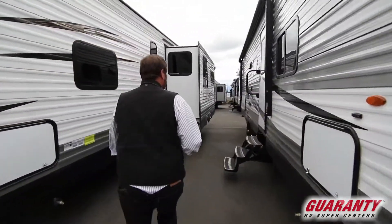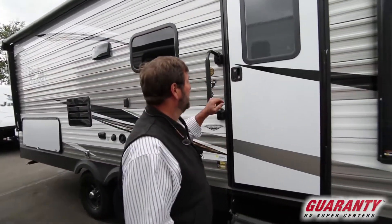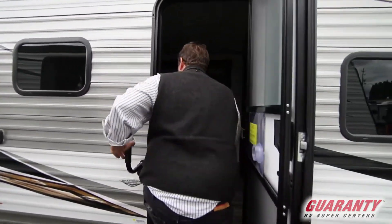One nice thing about Jaycos — they're having a 50th anniversary. They've been around a long time, so they're well established. This product's got a real legacy and they're not going anywhere. It's always a bummer when you buy something from some name brand you just heard of, and two years later they're out of business. You're never going to have that with the Jayco.